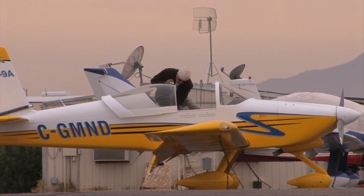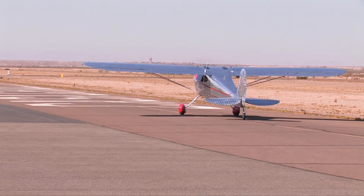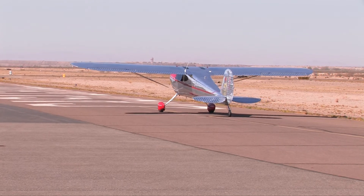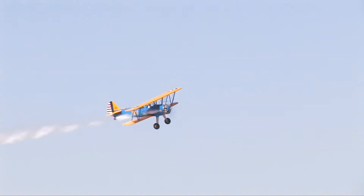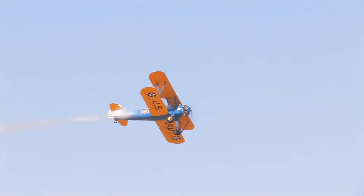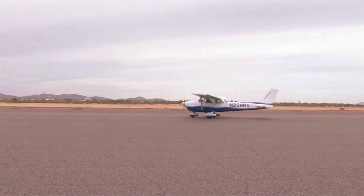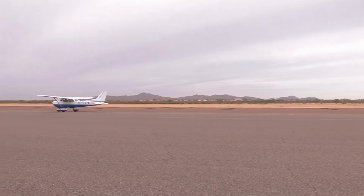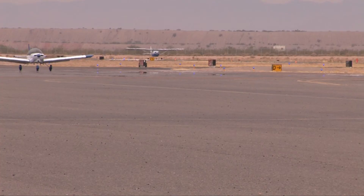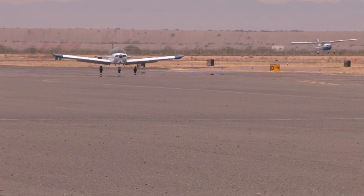We have bathrooms with showers for people making long trips across country so they can stop in and freshen up for their last leg. This is a general aviation airport, so most of the people that use it are private aircraft owners. However, we do get a large number of flight schools from up in the valley that come down to utilize our instrument landing system equipment to do their touch and goes and train their pilots on those instruments.